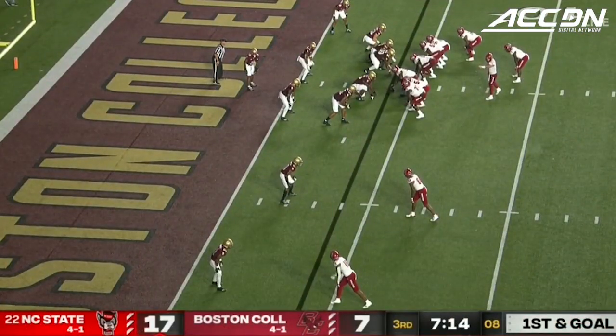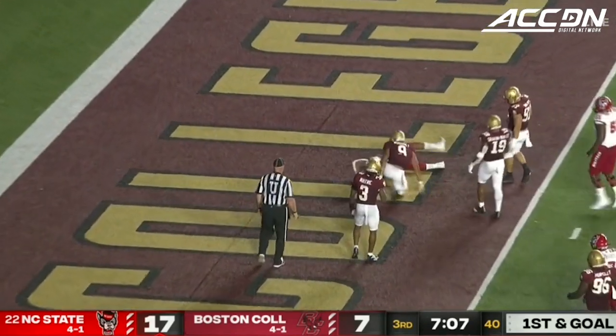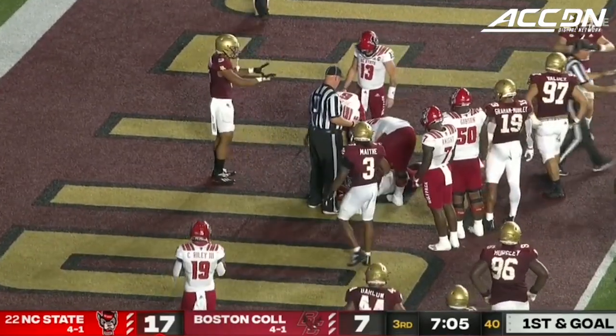Coming up on seven minutes to go in the third. Leary fires for the end zone, and it will be a touchdown — touchdown, NC State. Dylan Parham, the tight end.